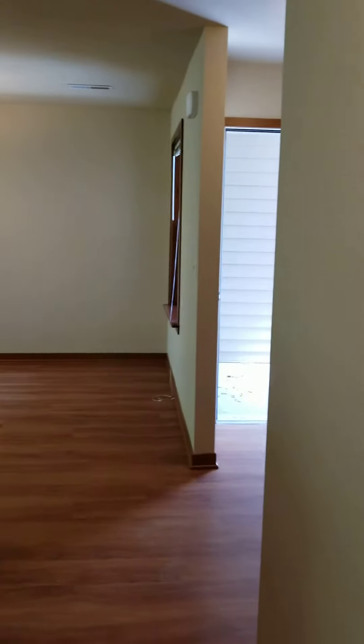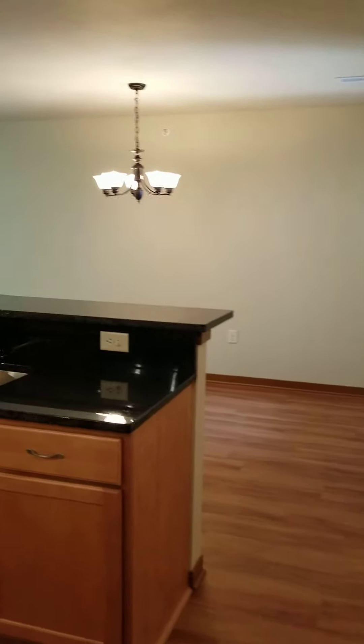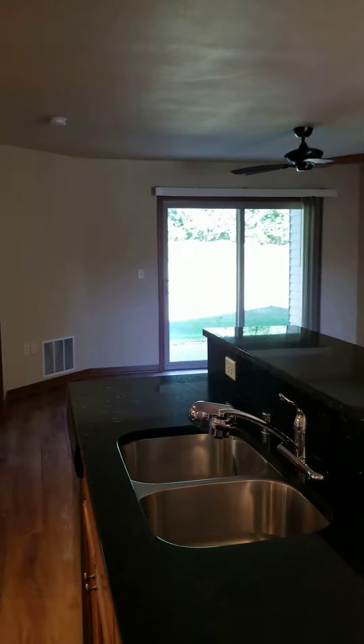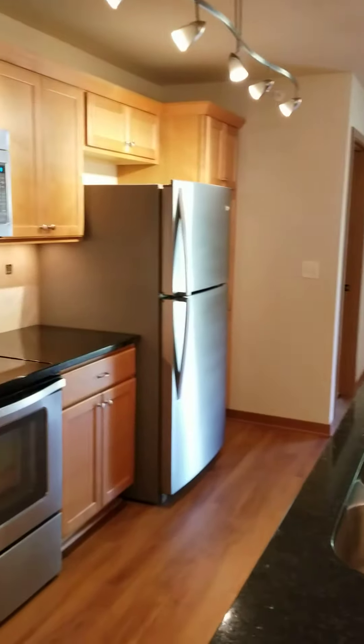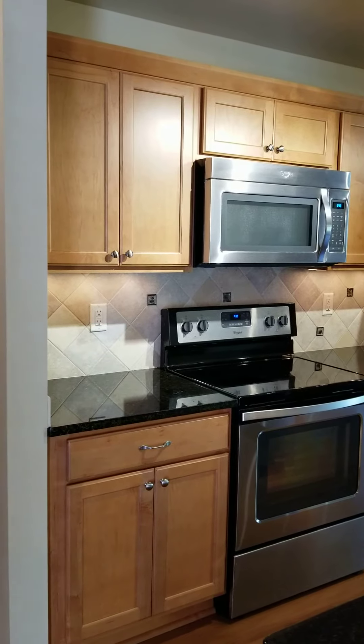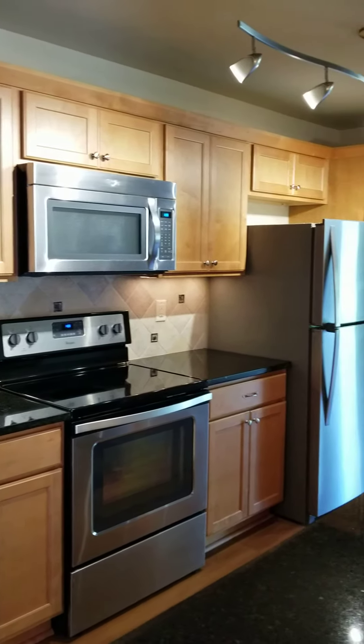Thank you for taking this walkthrough of Hillstone. For more information, please give us a call at 262-255-1800 or visit our website at www.jbjcompanies.com.